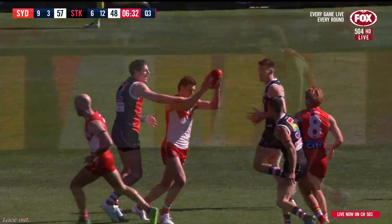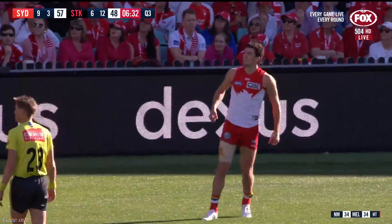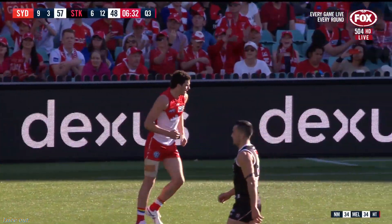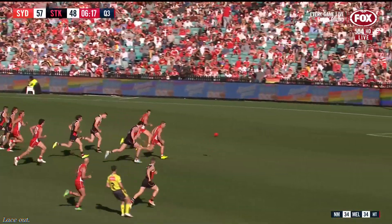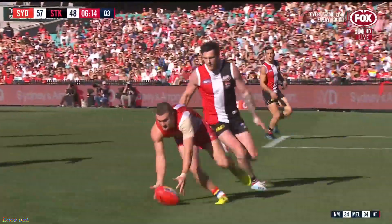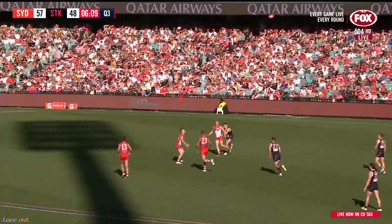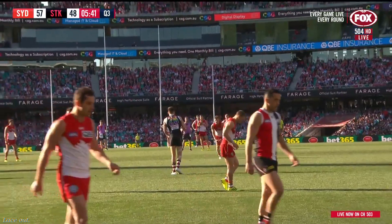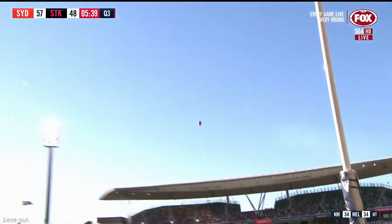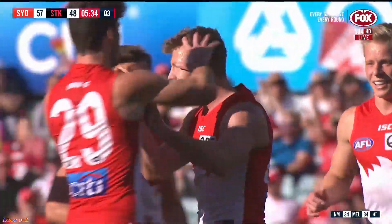They've been very efficient, the Swans, haven't they? Nine goals three. Good finish. O'Bottom taking the game on, handball over the top, the fans roar for Papley to try and track it down — he does. Pulls it back inboard and they can look around. Parker started it all. They've got six goals 12, and the Swans have ten goals three — they're opening up a margin again.